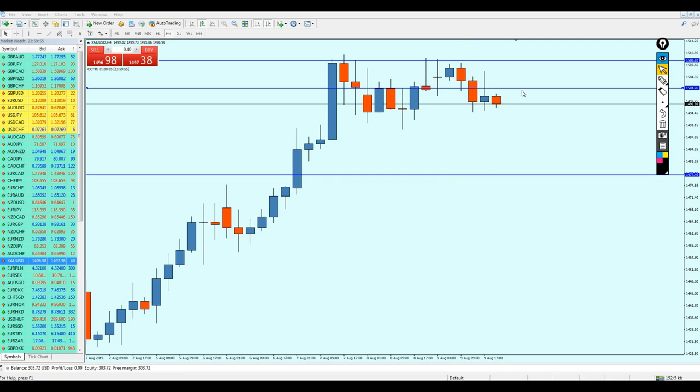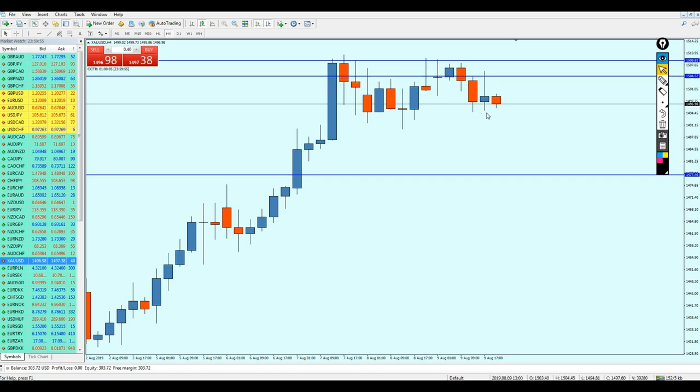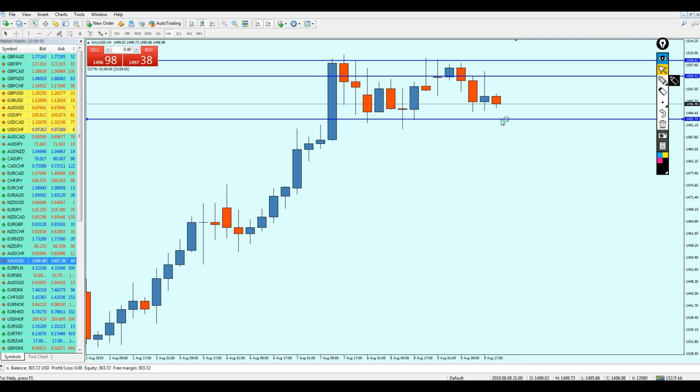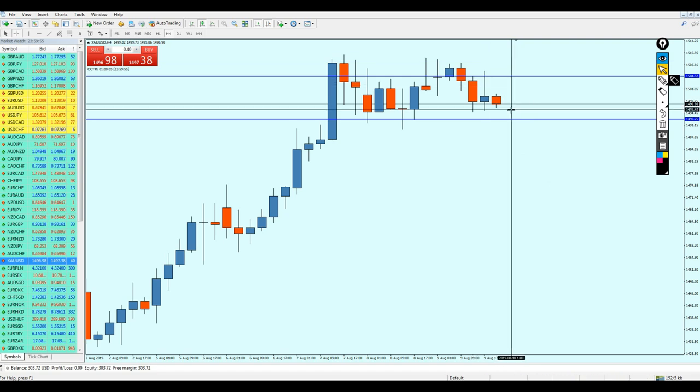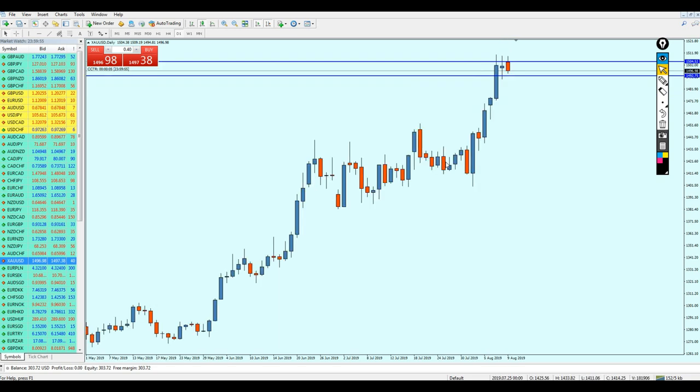If you want to be really safe with gold, wait for it to rise again to 1504, then you can start selling. Place your sell at 1504 and get out of your trade at 1492 — that's about 117 pips of profit, which is enough. Don't keep trading gold for a long time. Most likely it is going down, yes, but we have to be careful. I have really bad experience trading gold — sometimes it wipes the account. So be careful, my friends.